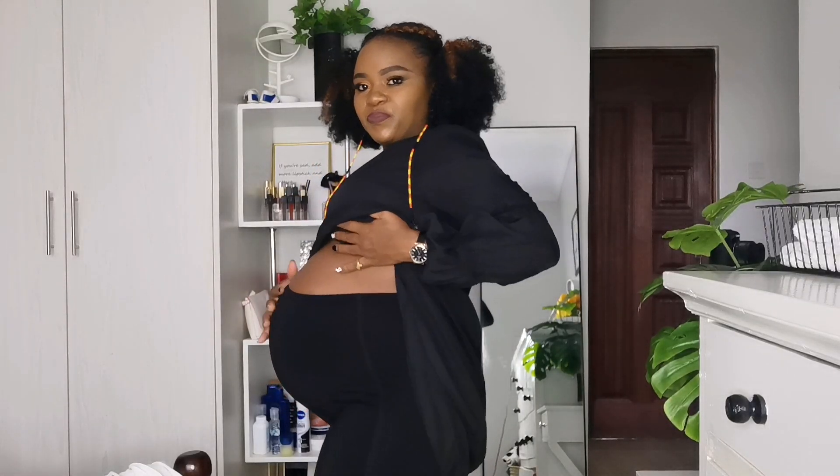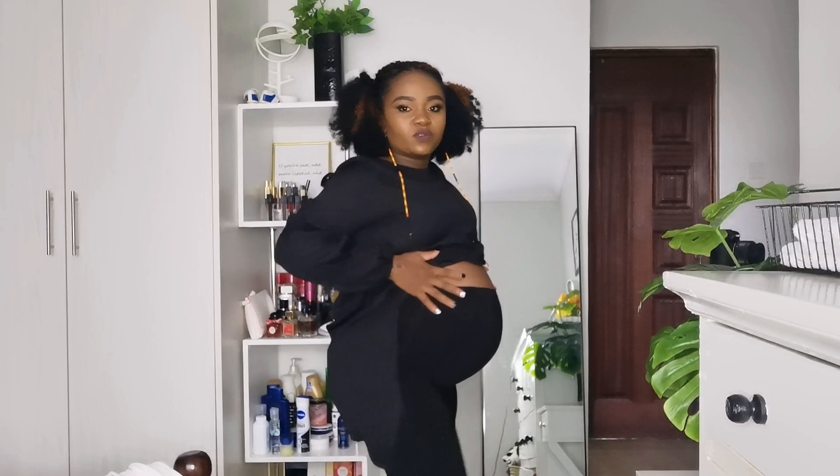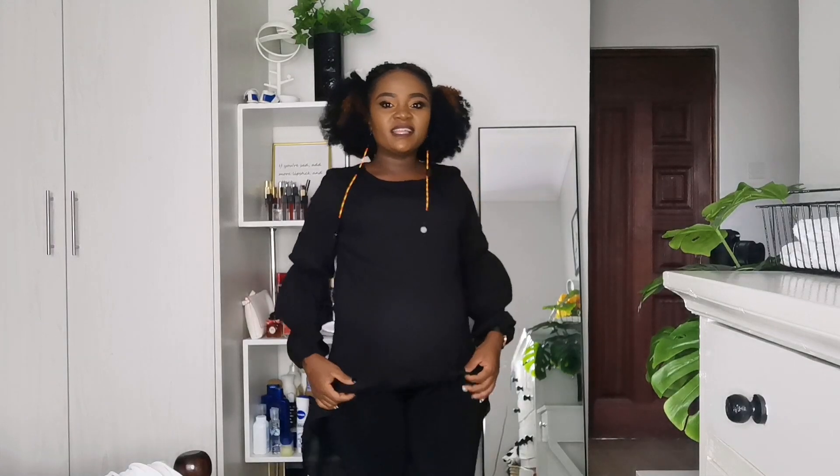The biker shorts are very stretchy and comfortable for your belly — they're not tight and don't constrict the baby. They cover just the right amount. You can rock this with sandals, closed shoes, dock shoes, any comfortable shoes you have, and you'll look quite stylish — like a modern mom who has not given up on life. That's the first outfit idea for a mom-to-be.